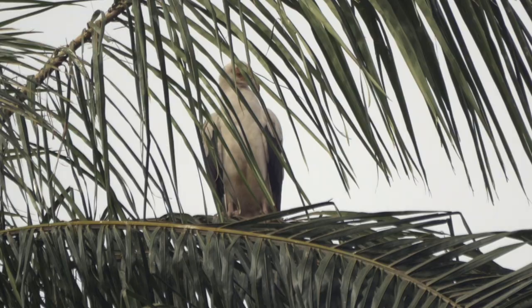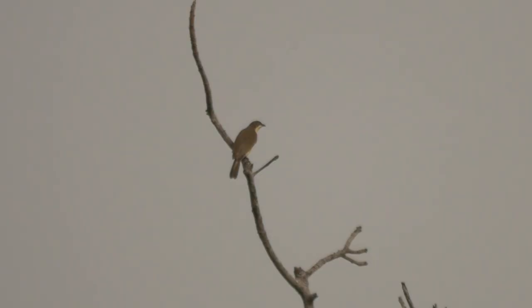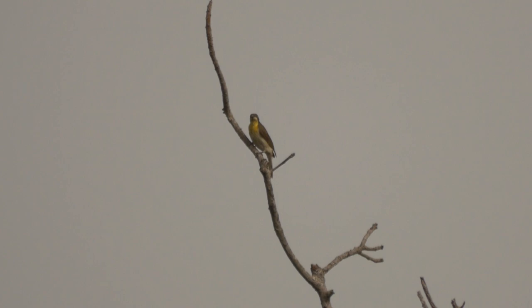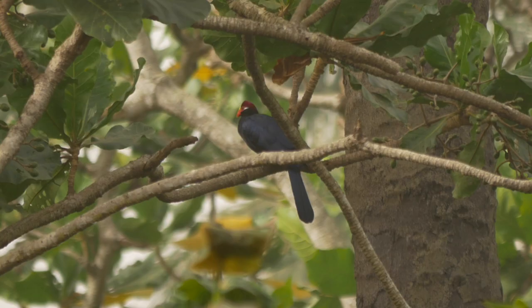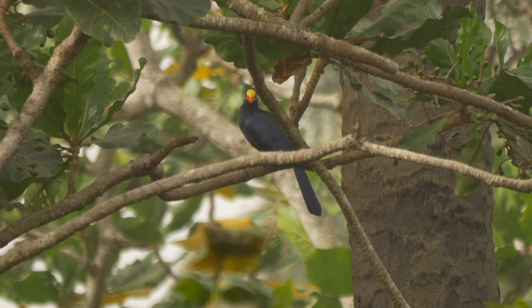There was also an obscured view of a palm-nut vulture, a preening female western red-billed hornbill, and a distant juvenile greater honey guide, aged by its conspicuous yellow throat. Fairly close to the buildings, a violet turaco — a species that's fairly common in the forests, but often hard to see well.